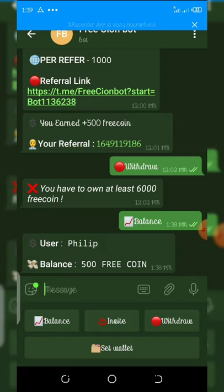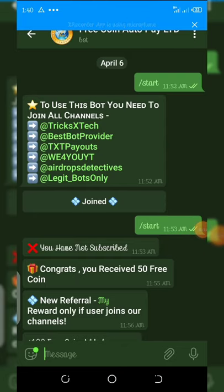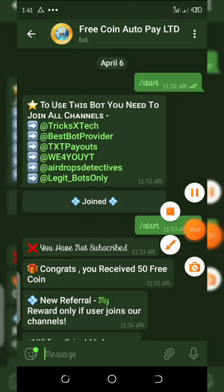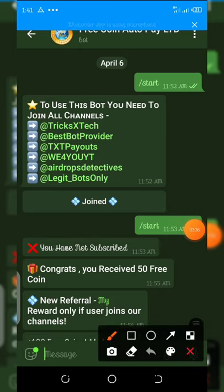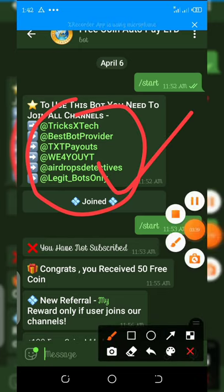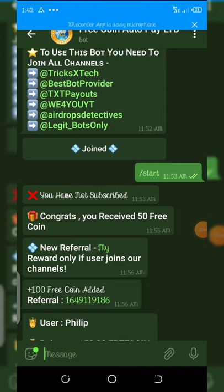The second link under the video description is another bot — make sure you join it too. Here is the second bot. All you need to do is join the groups shown on the screen. After that, click the subscribe button because they also want you to subscribe to their YouTube channel. Just click the subscribe button two times.